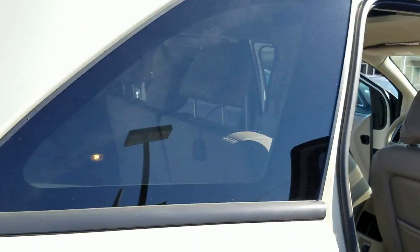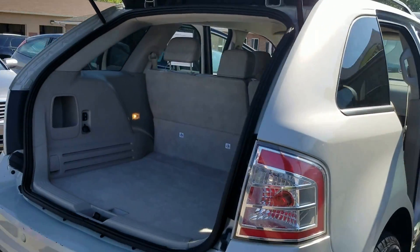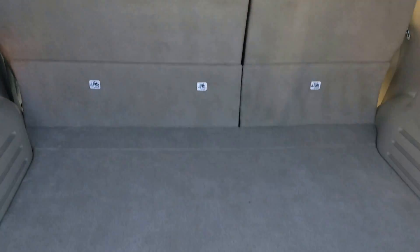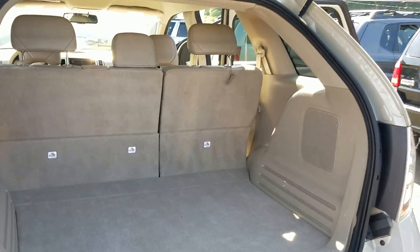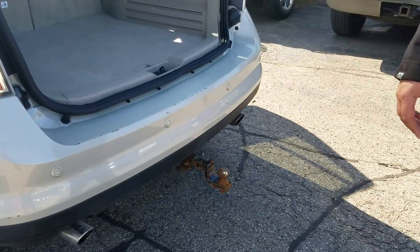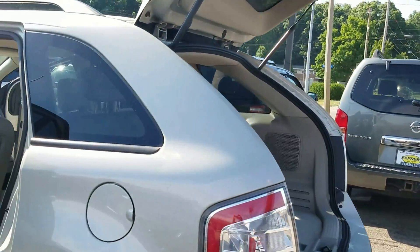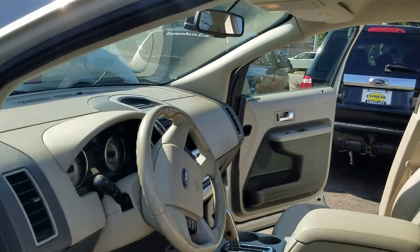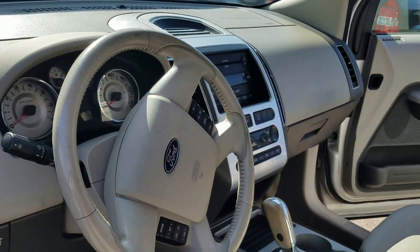Plenty of storage — groceries, kids equipment, sports equipment, golf clubs, things like that — plenty of room actually. Got a hitch on the back in case you want to pull some things. Nice roomy back seat, sharp clean driver's seat.